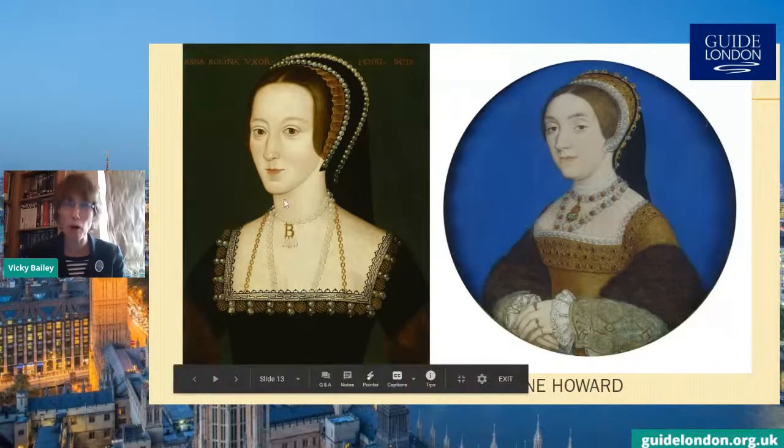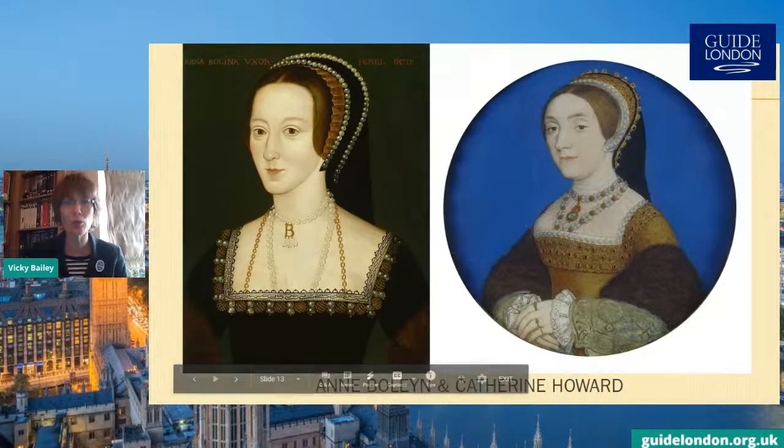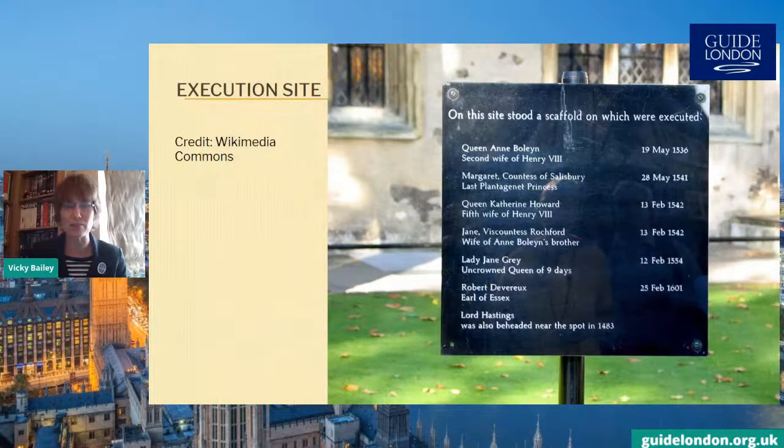Moving on to Catherine Howard — if you ever had the misfortune to be married to a king who had already had one wife executed on charges of adultery, what would you personally not do? Catherine Howard was accused of having an affair with a gentleman of the court, Thomas Culpeper. She was arrested and imprisoned at Hampton Court Palace and is said to still haunt that site. She was later transported by boat along the River Thames to the Tower of London and executed in 1542 at the age of only about 18 years old — no one knows her exact age as dates of birth of women were not always recorded at the time.